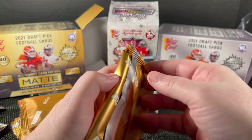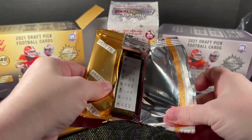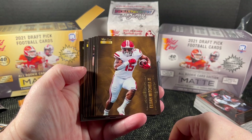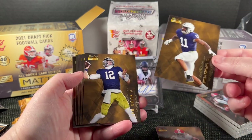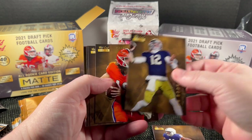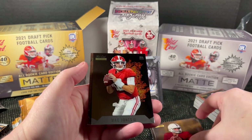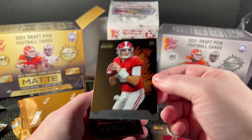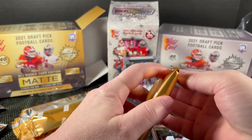Here we go — yeah, I like this better, I like the gold background, it just pops more. Micah Parsons is my auto — what's going on, why was that turned backwards? I don't know if that was anything special or just happened. There's Book, Trevor Lawrence, Bateman, Davis Mills — nice pack. Mac Jones Fire Rookie Heat — I like it — and Jamie Newman with a coat of arms type design.